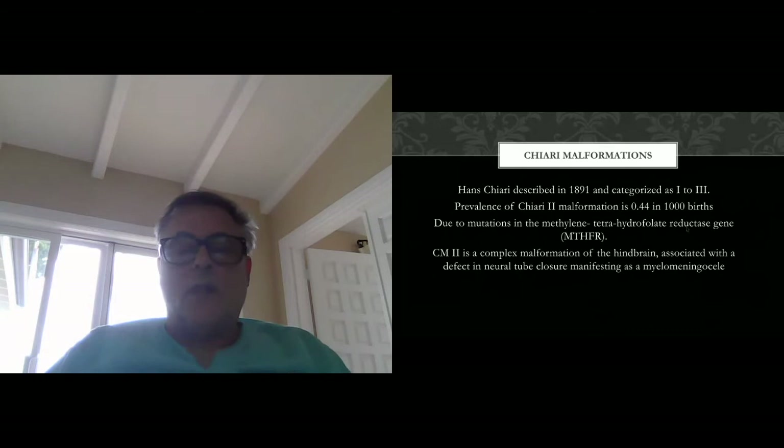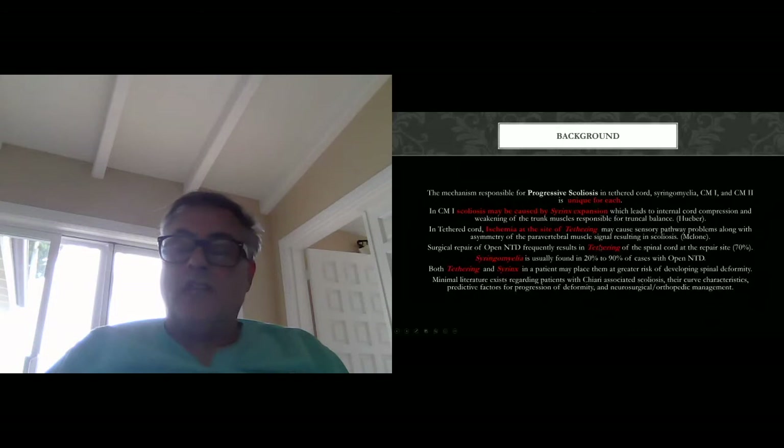Surgery for open neural tube defects — myelomeningoceles — very often results in tethering. Some studies report up to 70% tethering at the repair site, and we see syrinxes in open neural tube defects anywhere from 20 to 90% of the time. Our consideration is that both tethering and syrinx in a patient place them at greater risk of developing spinal deformity. Overall, there is really not a lot of literature discussing patients with Chiari-associated scoliosis, the characteristics of curvature, predictive factors for deformity progression, neurosurgical and/or orthopedic management, and long-term outcomes for these children.